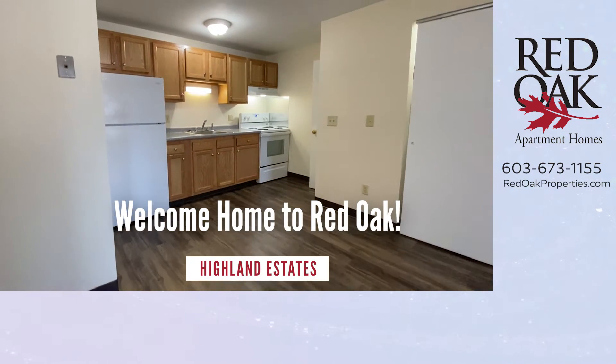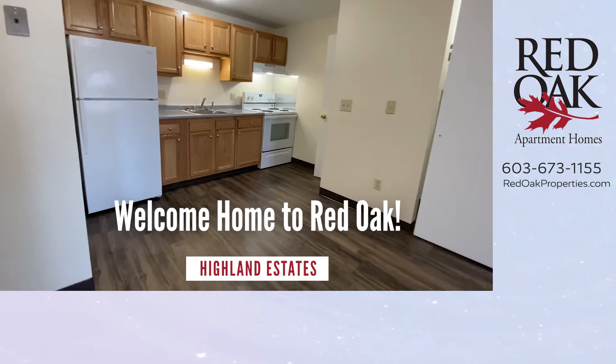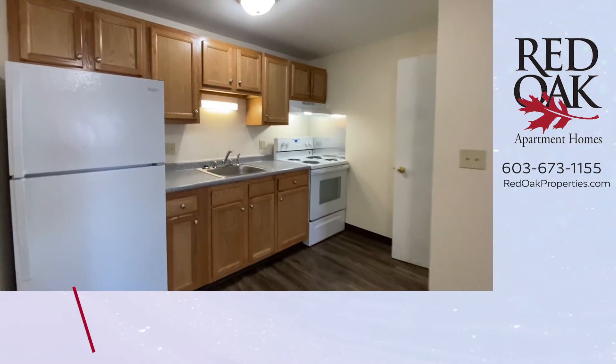Welcome home to Red Oak. I'm at Highland Estates in Milford, New Hampshire, taking you on a video tour of this lovely two-bedroom apartment home.